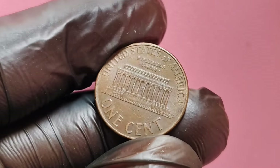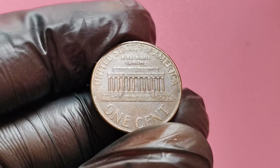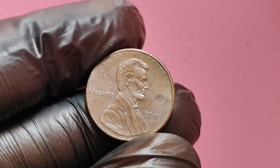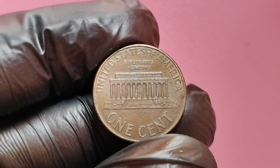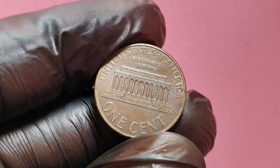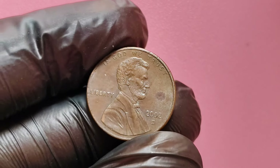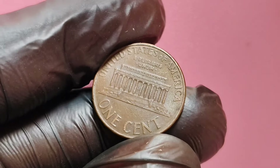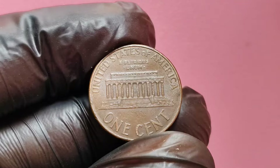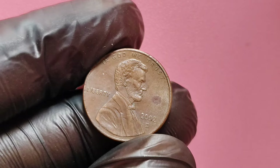Another factor to watch for is the condition of the coin. Collectors refer to coin condition in terms of grade, with mint state being the highest level. A coin in perfect or near-perfect mint state is worth far more than one with visible wear and tear. If you have a 2002 D penny that looks almost untouched, with sharp details and no signs of heavy circulation, you could be looking at a valuable piece, especially if it also has a rare mint error. Collectors also search for off-center strikes on 2002 D pennies. This occurs when the coin is not perfectly aligned during the minting process, resulting in part of the design appearing off-center. The more off-center the strike, the rarer the coin becomes, and such pennies are highly prized among collectors.